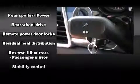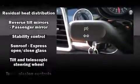Porsche ensures the safety and security of its passengers with equipment such as head curtain airbags, front and rear side impact airbags, traction control, and four-wheel disc brakes with AVS.